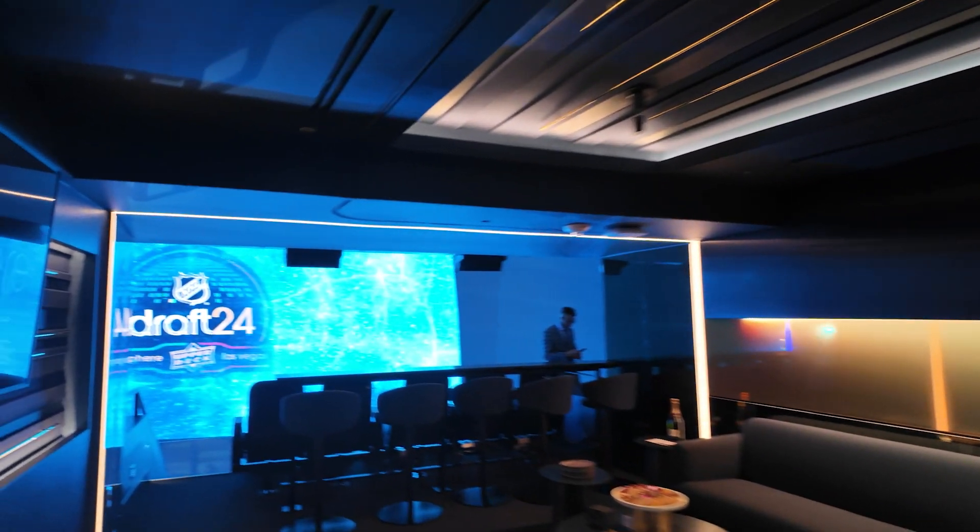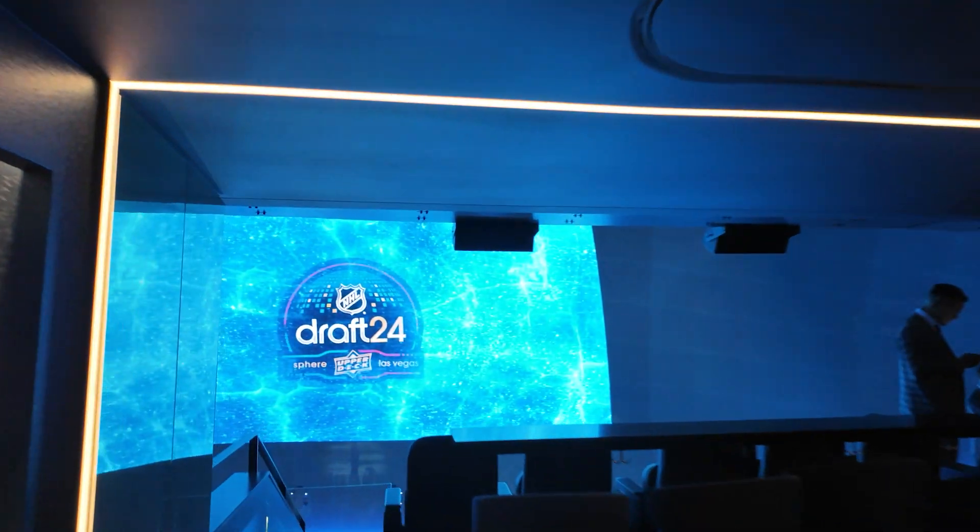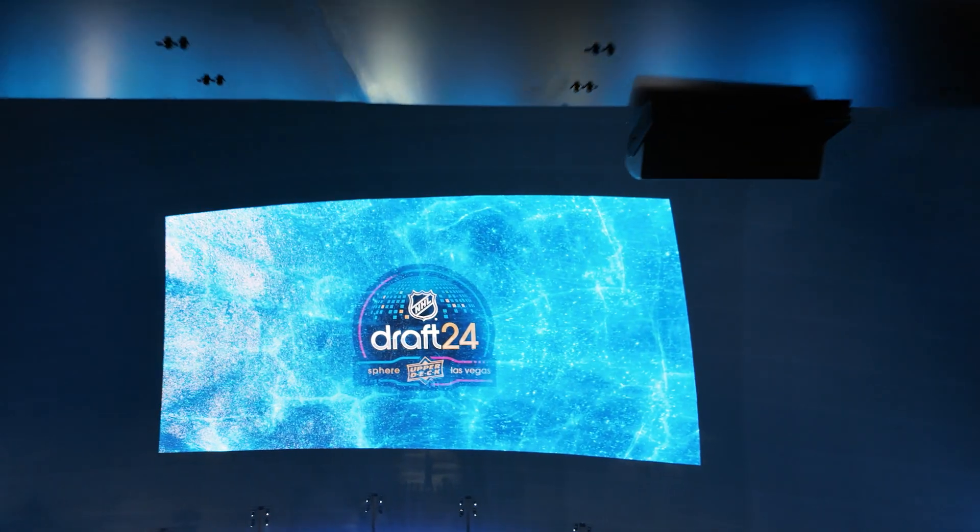The visuals were even better the higher up in the stands you were, but you have to brave some pretty steep stairs to get all the way to the top of the 400 sections.